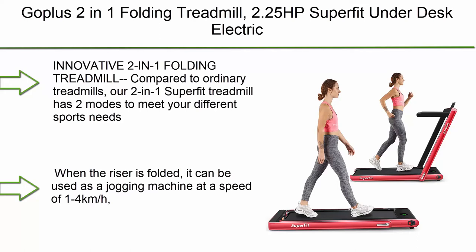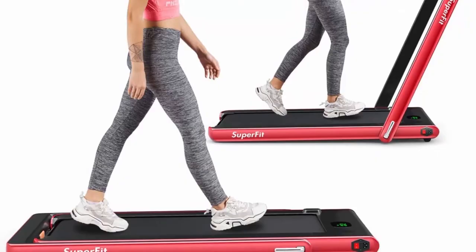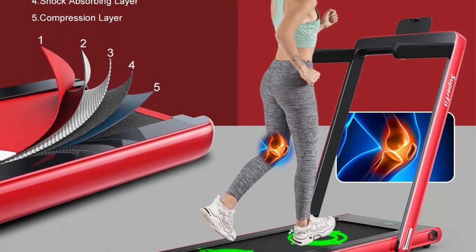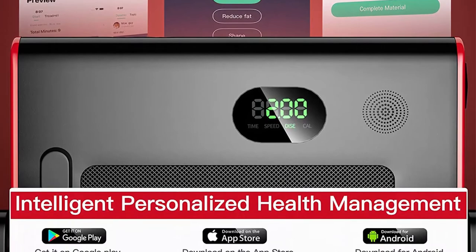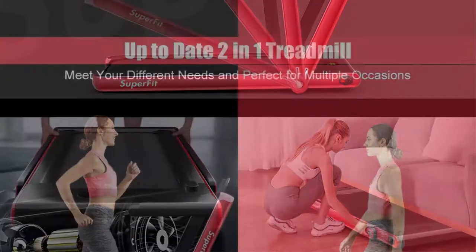Top 8: GoPlus 2-in-1 Folding Treadmill — 2.25 HP Superfit under-desk electric treadmill, installation free, with Bluetooth speaker, remote control, app control, and LED display. Walking and jogging for home and office. This innovative 2-in-1 treadmill has two modes: when the riser is folded it operates as a jogging machine at 1–4 km/h; when the handrail is raised, running speed is 1–12 km/h. Speed unit can be switched between miles and kilometers. Powered by a 2.25 HP ultra-quiet motor.